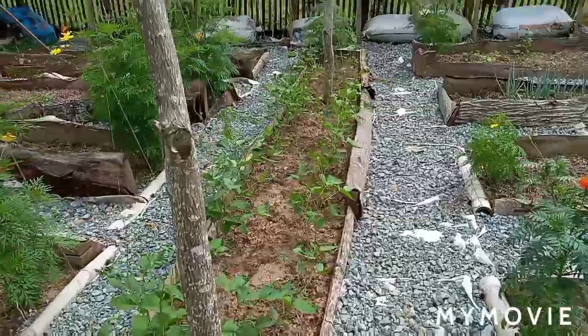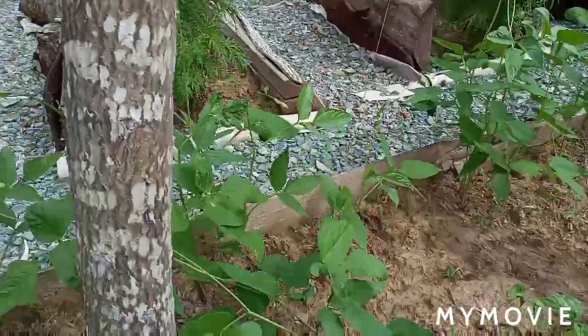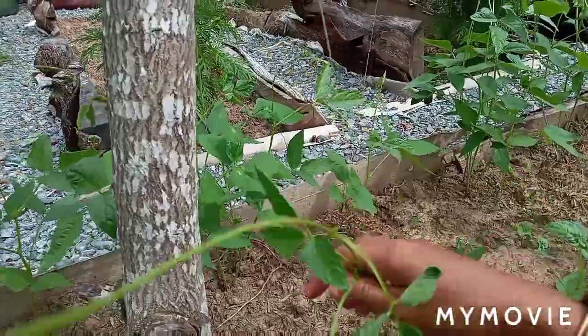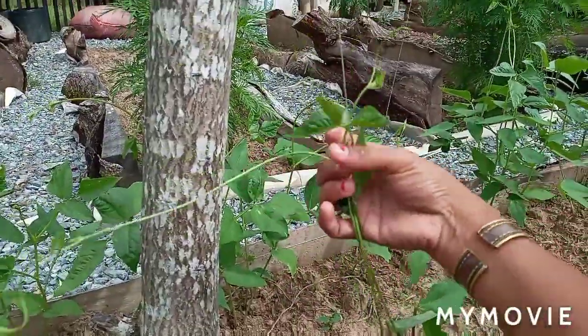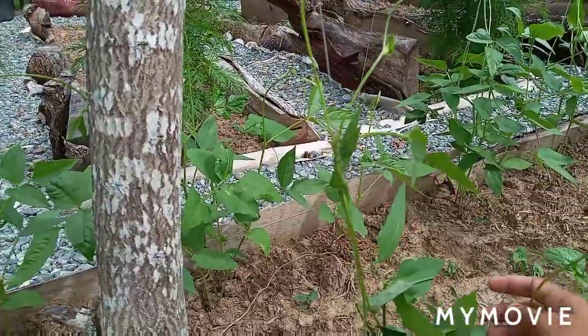Good thing some survived, like those. They've started climbing already. I hope they give a lot of fruits so I can share them again with other people, especially our friends and neighbors.